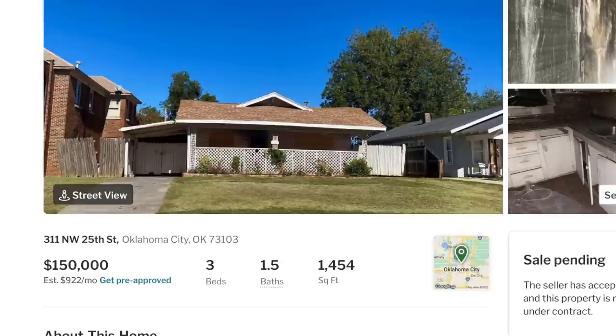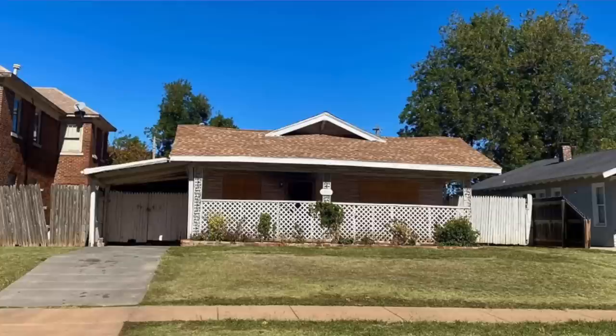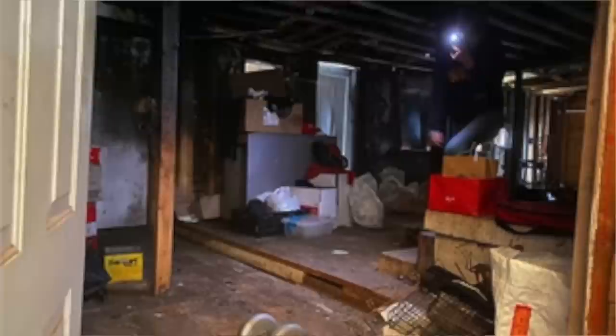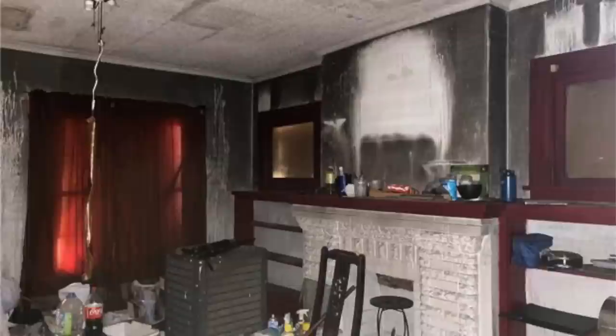Let me tell you a little bit about it. It's 1,454 square feet on a slab foundation. It has three beds and one and a half baths and a carport. You can't really tell from the outside, but this property needs extensive repairs. As you can see, it has extensive fire damage — it looks burnt crispy, but most of what you see is smoke damage and not fire damage. This fits the description of a distressed property.